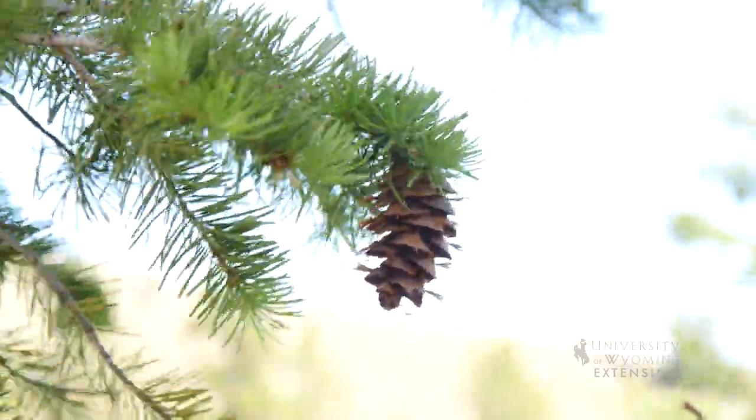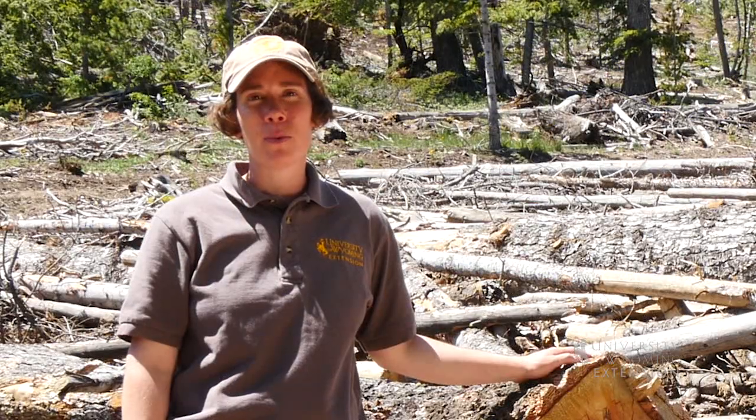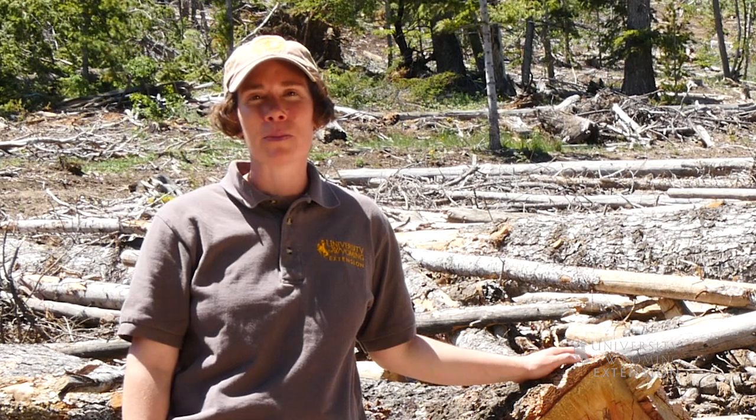So through sanitation logging, foresters are able to improve the health of a forest and also generate some income through the sale of wood products. From the University of Wyoming Extension, I'm Tina Russell, Exploring the Nature Wyoming.